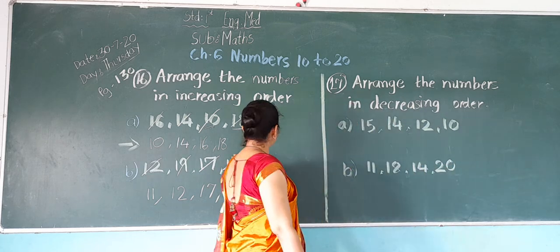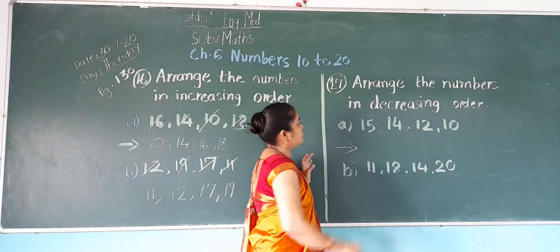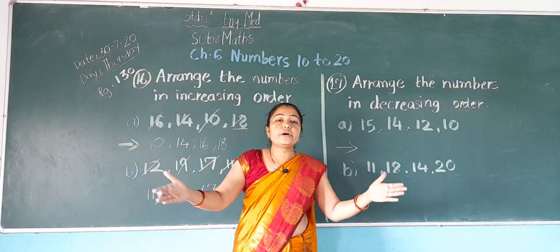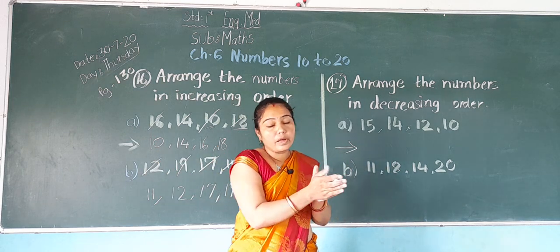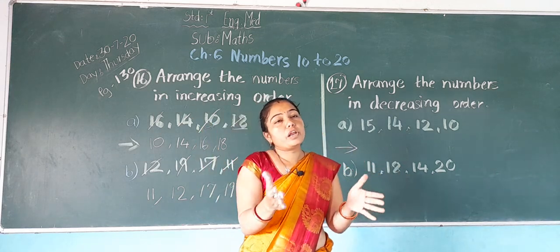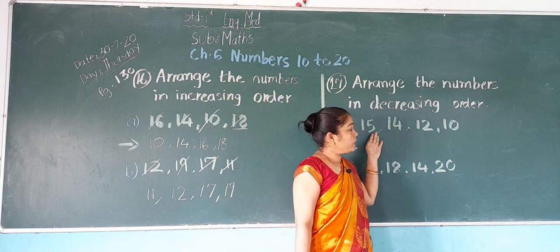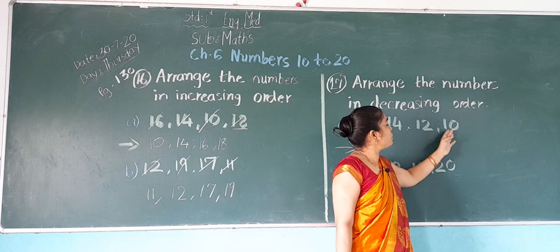Now first, A: the numbers are 15, 14, 12, and 10. We have to arrange these in decreasing order. Which is the biggest number? 15 is the biggest.